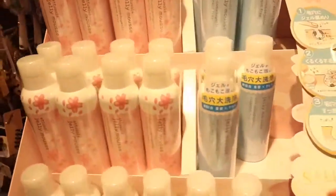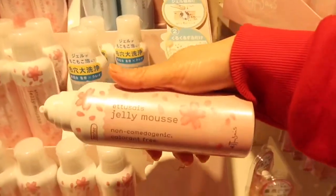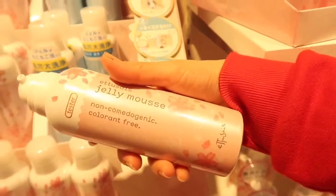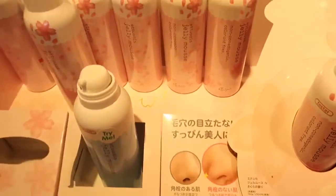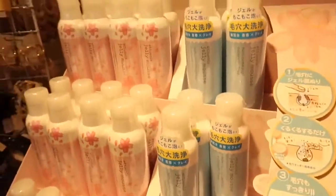Let's check these new products. This is the Jelly Mousse — non-comedogenic, colorant-free. I don't use mousse, so I'm not interested.